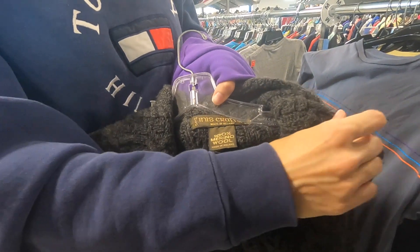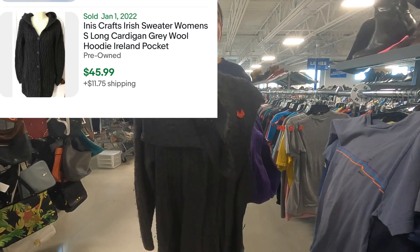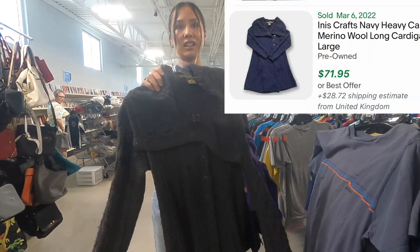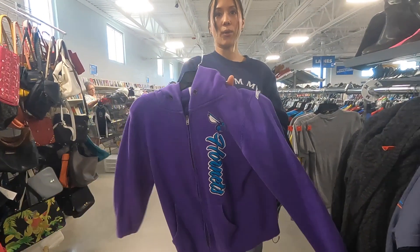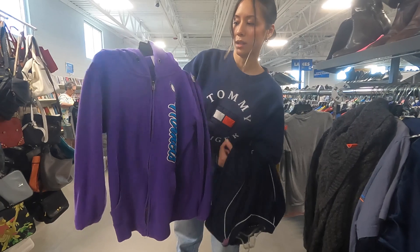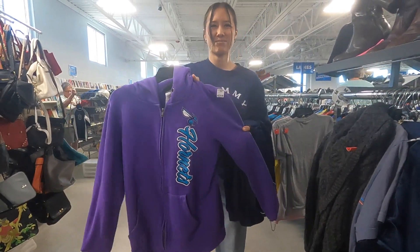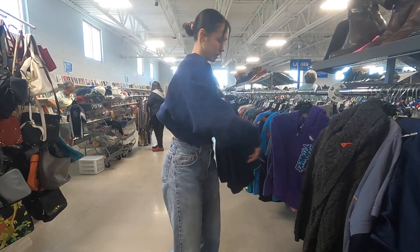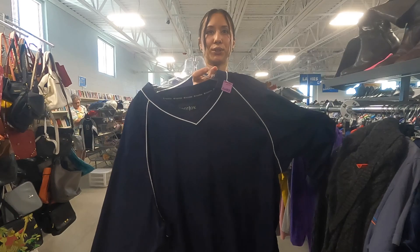Of course I remember that. Did we sell that one? Not yet. This one's nicer and it's longer — this is like $80. Charlotte Hornets — that's nice, but it looks a little small, like a women's medium. I don't really like it. FootJoy Windbreaker, 2XL, great size.